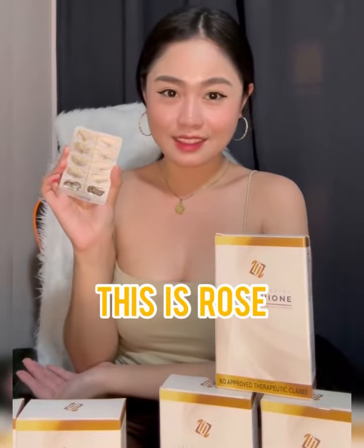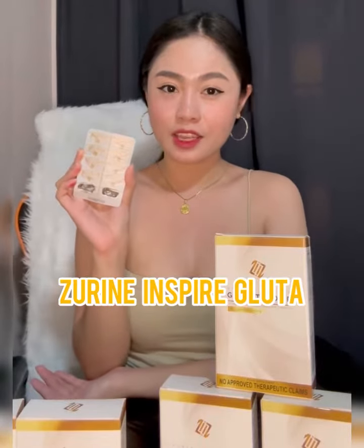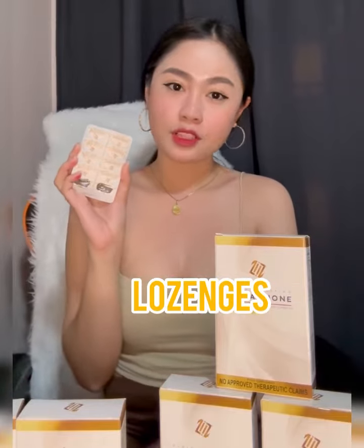Hello everyone, this is Rose and let's talk about Zerine Inspired Glutathione Lozenges.